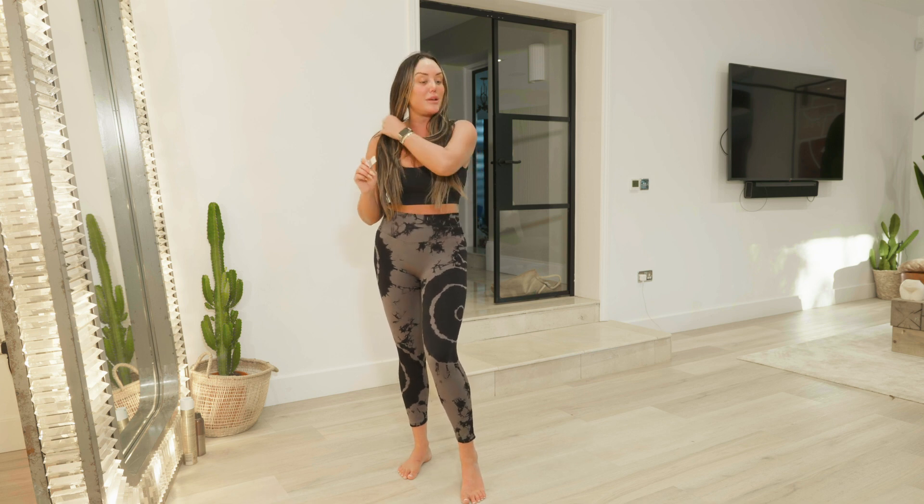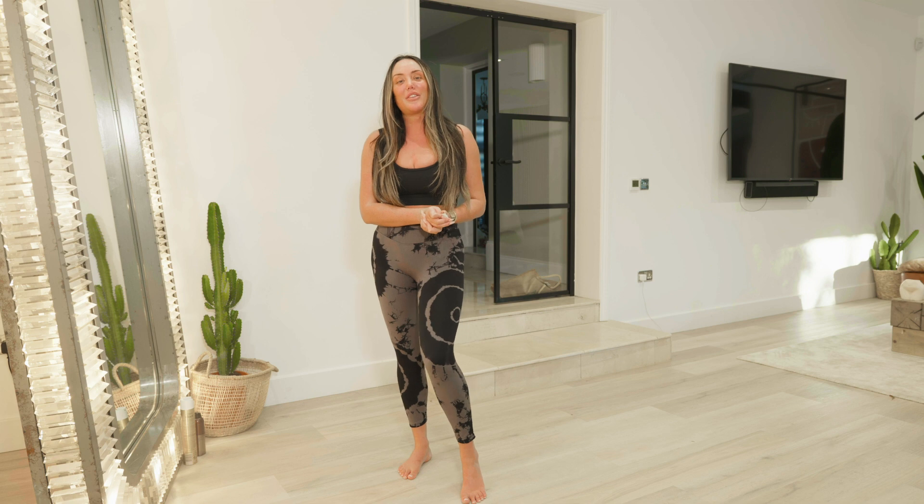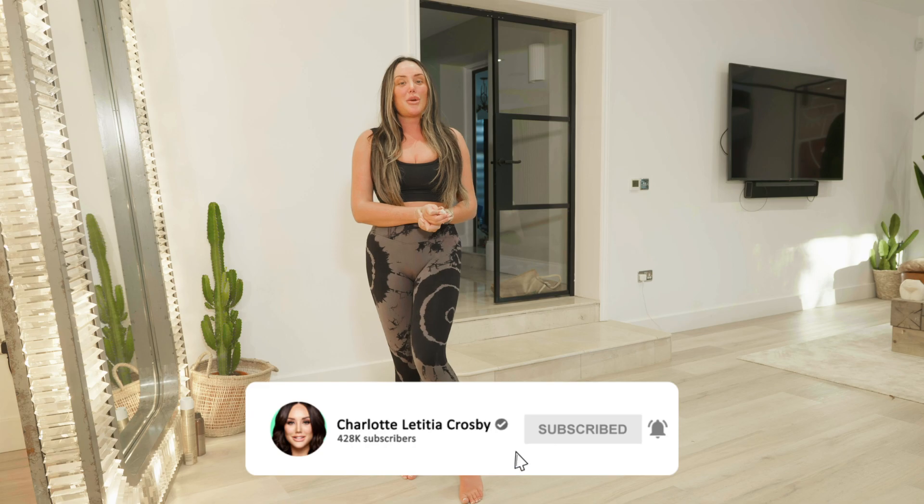Thank you so much for watching. I hope it might have helped you if you wanted to go activewear shopping. I do recommend buying yourself some new activewear sets - you get loads for a really good price and it will motivate you to want to go and exercise. Have a lovely week, and goodbye! What would you like me to do a haul on next - going out outfits, pajamas, fancy dress costumes? Please don't say that last one! Like and subscribe to my channel.